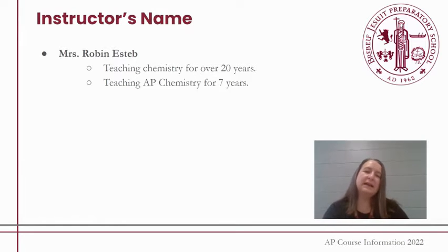Hi, my name is Robyn Esteb and I teach AP Chemistry here at Verboth Jesuit. I have been teaching AP Chemistry for approximately seven years, but I've been teaching Chemistry at the high school level for over 20 years.